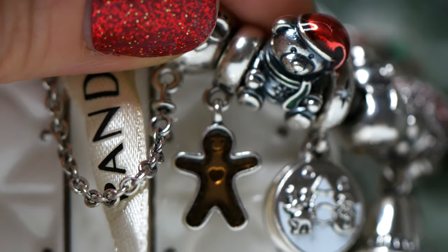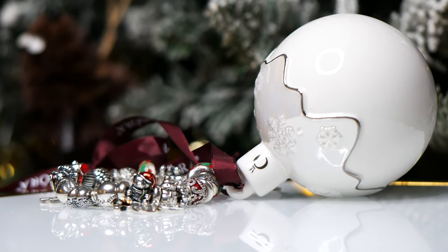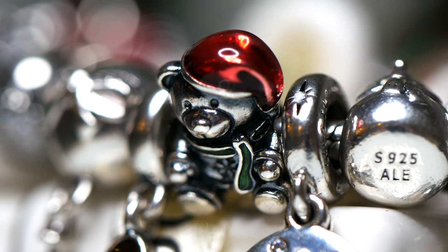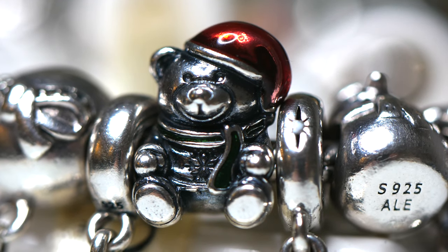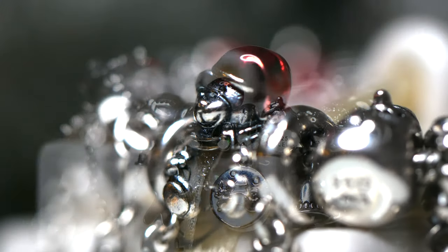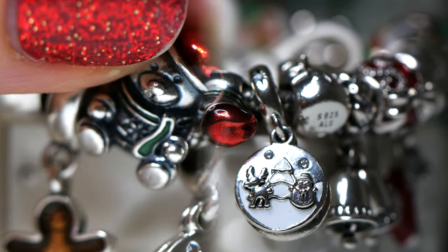Next we have the adorable Christmas bear. He's so cute with his enamel detail — he has a green scarf and a red hat, and this was a gift from Snowman. This bear reminded me of Santa Claus. I still really love his little scarf; there's a little bit of green enamel detail on it. I love the red and green enamel. It just makes this bear pop right out. He makes me think of my love of cozy sweaters too. He's super super sweet.